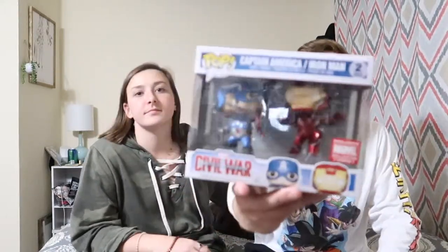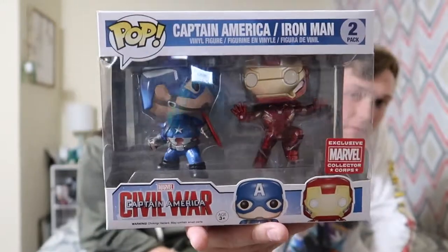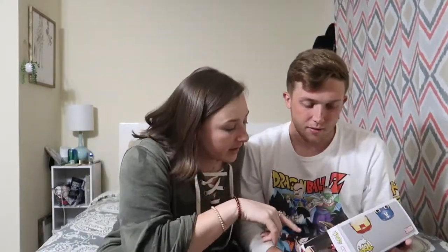Next is the two-pack — Iron Man and Captain America. He got this out of a large lot he purchased when he was living in Tennessee. It's the Collector Corps two-pack, part of a 20-plus pop lot. It's super cool because Iron Man is on his own little stand. Iron Man is probably my favorite Avenger — Thor is Kayla's favorite.